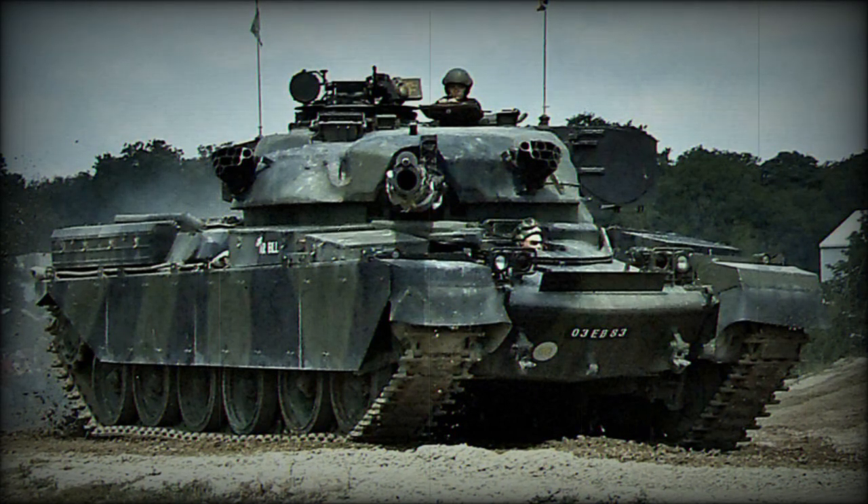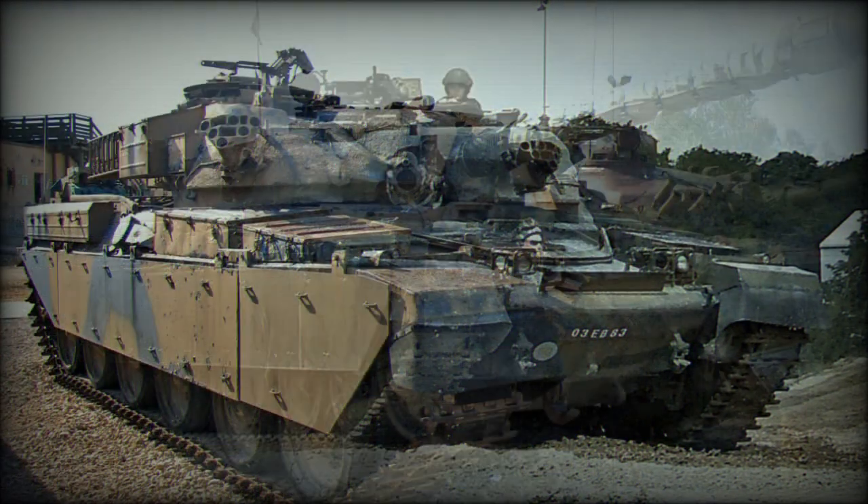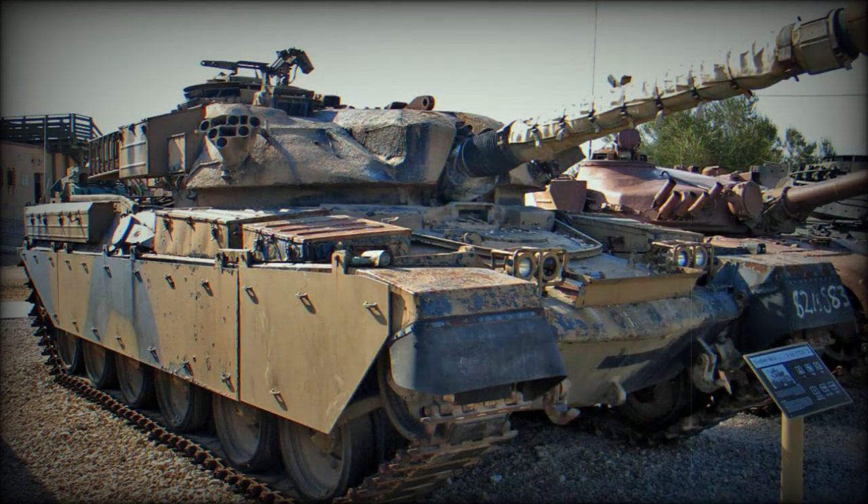It was initially planned that the Chieftain would be fitted with a Rolls-Royce V8 diesel engine. However, in 1957 during the design phase, NATO introduced a policy requiring all armored vehicles to have a multi-fuel capability. The Rolls-Royce engine was not suitable for this role, so Leyland Motors was asked to develop a new multi-fuel engine.